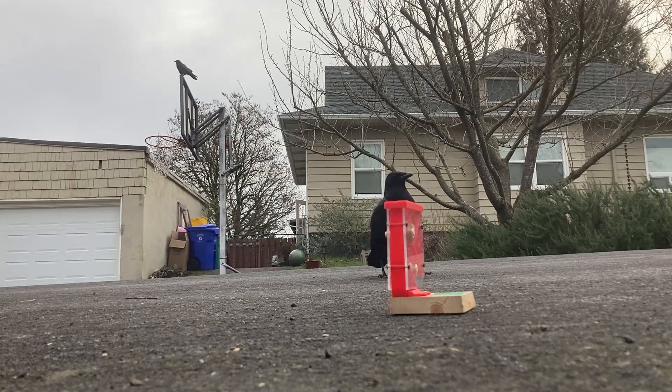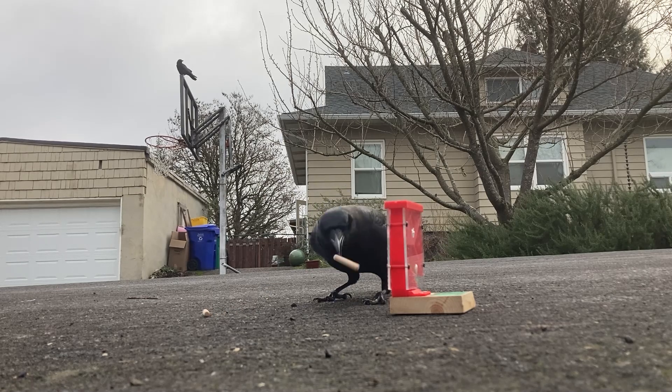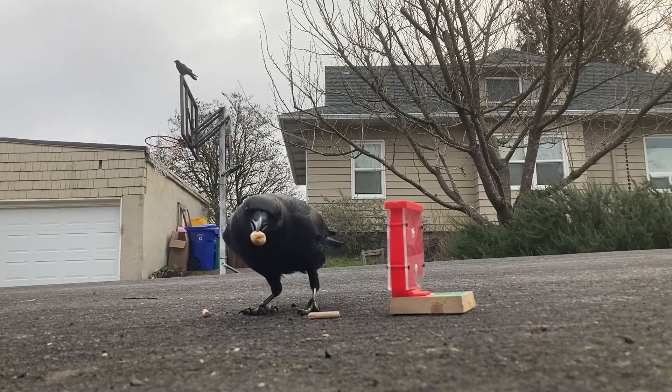Now this puzzle is no longer a challenge for the crows. It took them longer to solve than I had expected, but they solved it, and I'm excited to build more puzzles for them in the future.